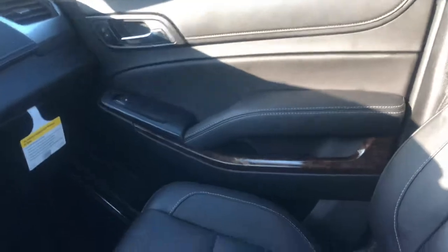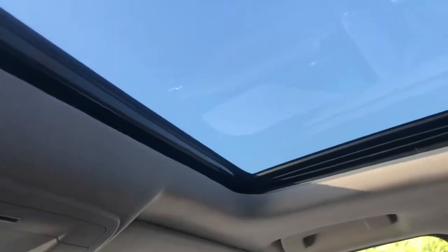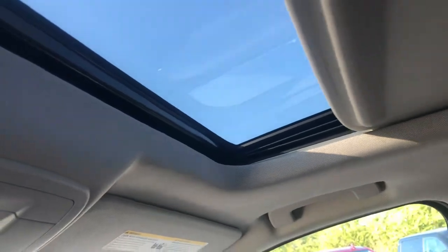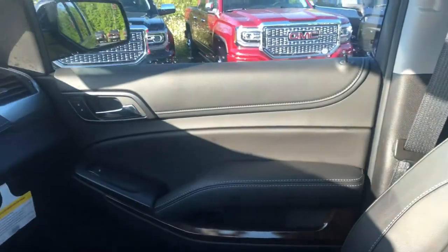This vehicle does have very low miles — only 9,900 miles on it. One last option it has is the built-in sunroof, a nice little added feature for you as well.